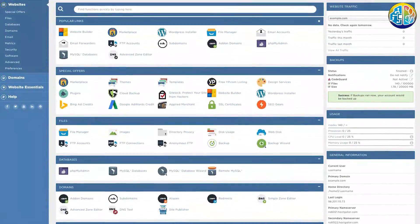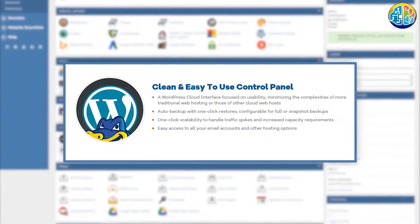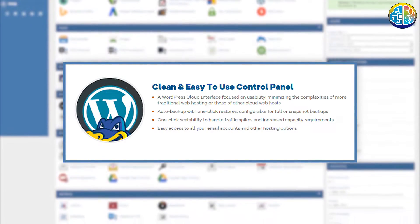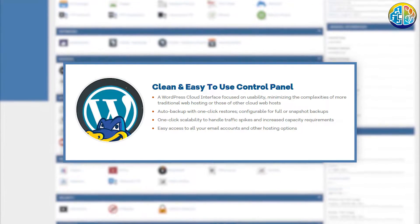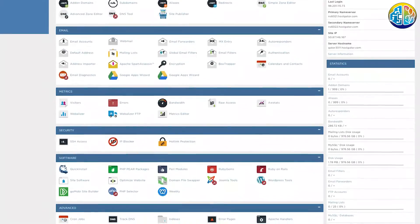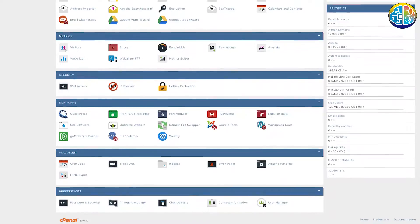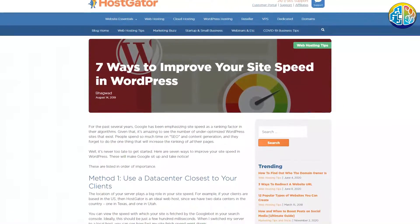HostGator does use cPanel, so if you're familiar with web hosting you've probably used cPanel — the hosting management is quite easy. Now let's talk about servers. HostGator claims to have supercharged cloud architecture, low-density servers, CDN and multiple caching layers. They claim that your WordPress website will load up to two times faster.